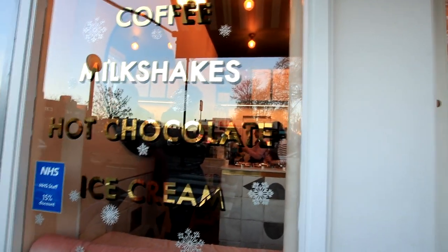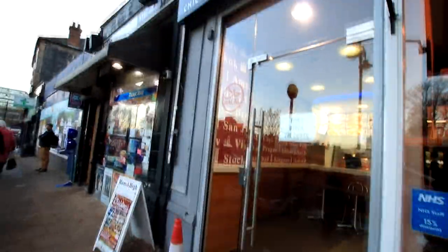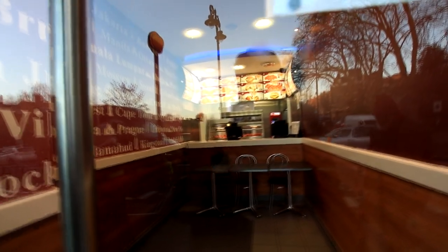The Nook just behind me is a great place to pick up some hot coffee or chocolate. You even do ice cream, so you've got a variety of stuff which is great. A lot of healthy stuff as well — great friendly bunch. And then just next door you've got the peri peri chicken, which may not be as healthy as their neighbours next door.